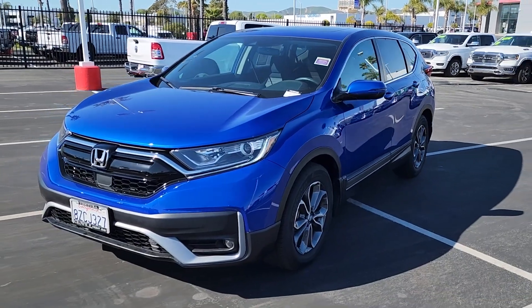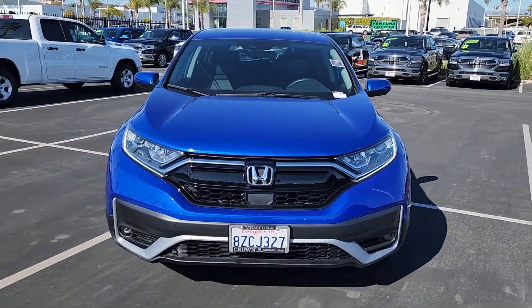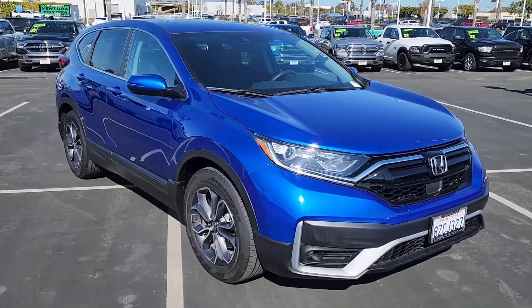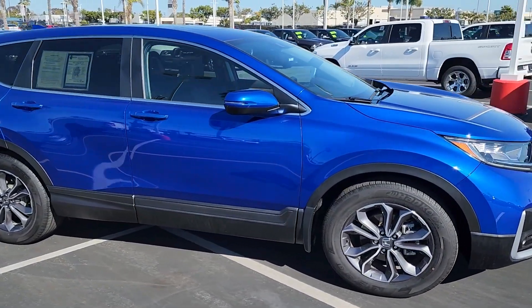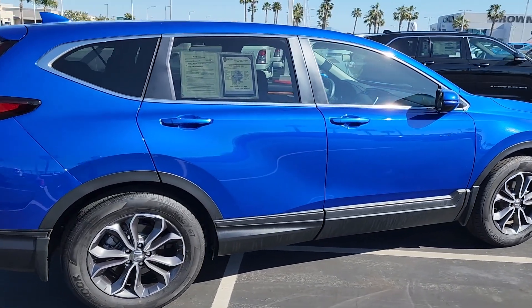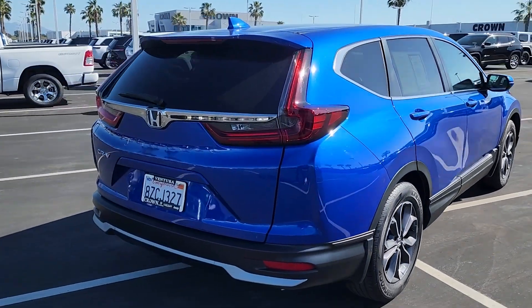What's up everyone, this is Crown Dodge Chrysler Jeep and Ram Inventura, and today we're taking a look at a pre-owned 2022 Honda CR-V EX. This car comes in an Asian blue metallic exterior and a black cloth interior. It only has 15,612 miles on it with a 1.5 liter 4-cylinder engine and a CVT automatic transmission.